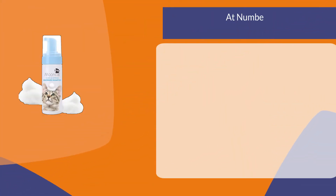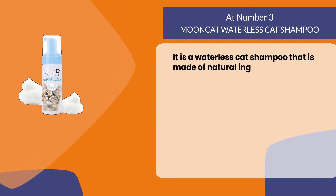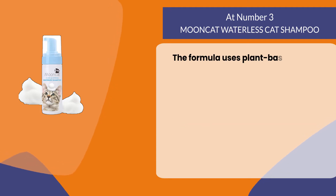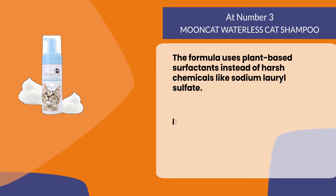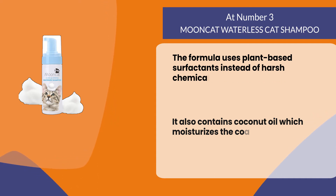At number three: Moon Cat Waterless Cat Shampoo. It is a waterless cat shampoo made of natural ingredients. It is easy to use and can be used on all cat breeds. The formula uses plant-based surfactants instead of harsh chemicals like sodium lauryl sulfate. It also contains coconut oil, which moisturizes the coat and prevents dryness.